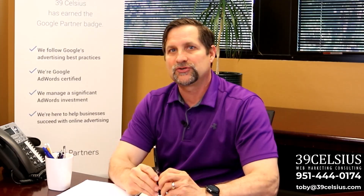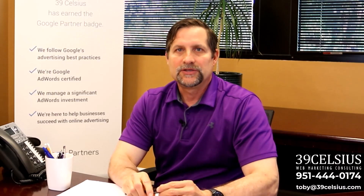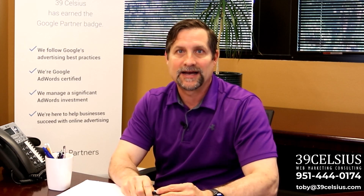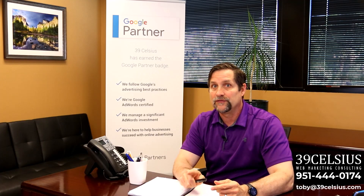Hello everyone, I'm Toby Danilchuk from 39 Celsius Web Marketing Consulting, and in the next few minutes I'm going to show you how to turbo-charge your marketing strategy using Google Trends. So buckle up, grab your coffee, and let's dive in. But before I do, if you find this video helpful, hit that like button.